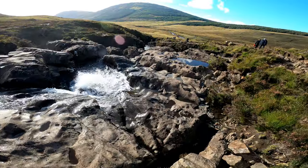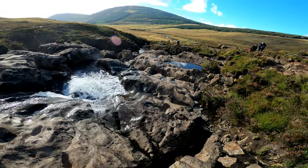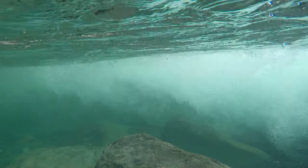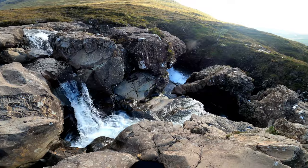Die Fairy Pools sind natürliche Wasserfälle in der Nähe von Glen Brittle. Trotz des eisigen Wassers sind viele der kleinen Pools ein gern genutzter Badeort für die Wanderer. Der Wanderweg führt ständig entlang des Flusses und bietet diverse Blicke auf größere und kleinere Kaskaden.